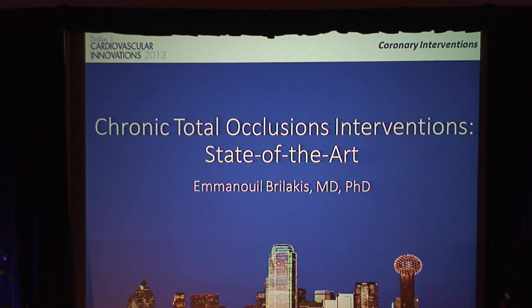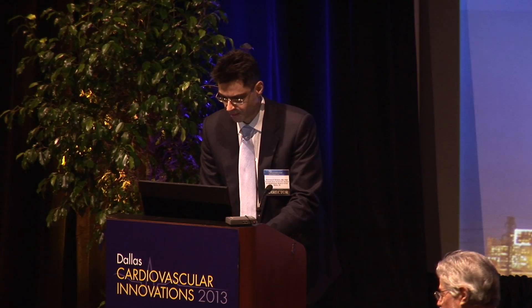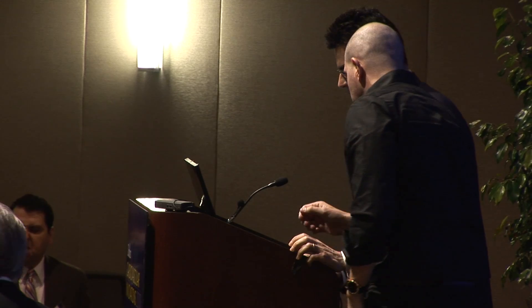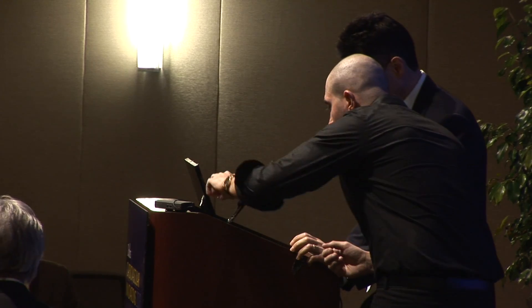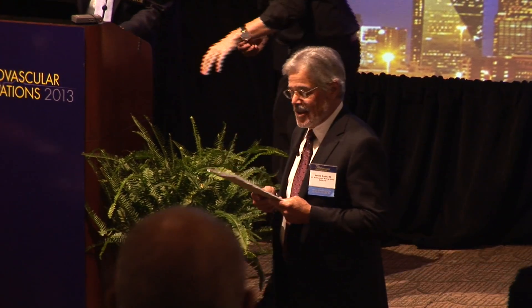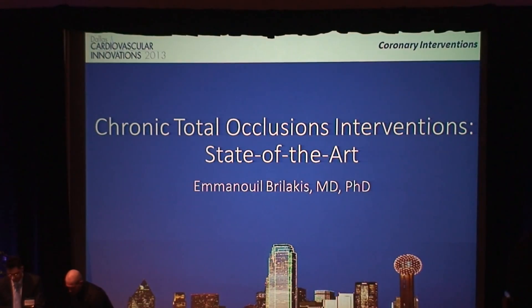Our next speaker is our own homegrown Dr. Emmanuel Verlakis, who will speak to us about chronic total occlusion interventions, state-of-the-art. We couldn't have anybody more experienced and more adept at this, and so I turn it over to Dr. Verlakis.